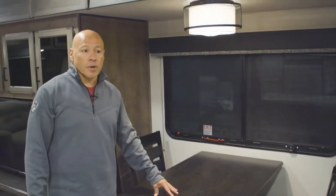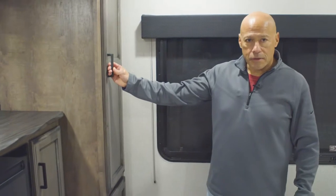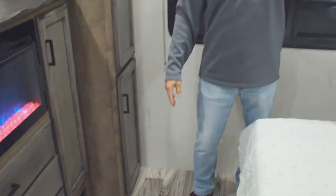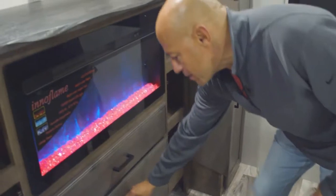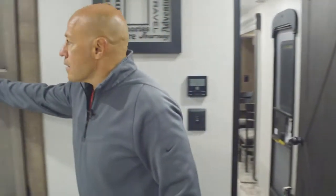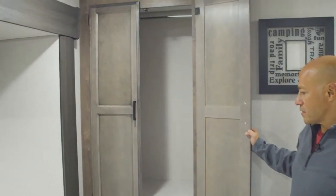Standard in the Touring Edition that are not bunkhouses is a table and chairs. Here in the bedroom you've got more storage, a nice king bed, overhead storage, outlets above it, USB ports above it, and a nice dresser. Lots of space, and of course a second fireplace. There's another closet that also has washer dryer prep in it, so you can put a combo unit in there.